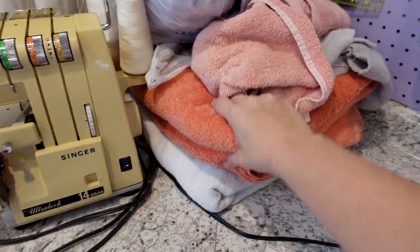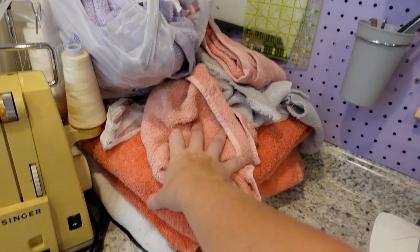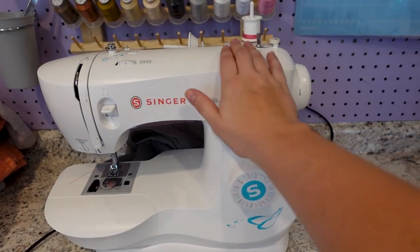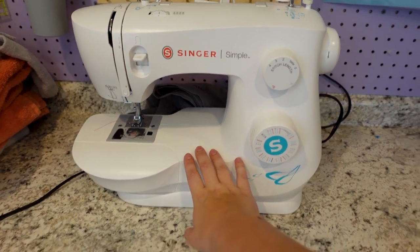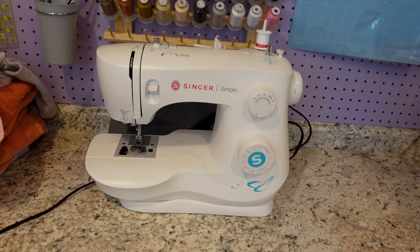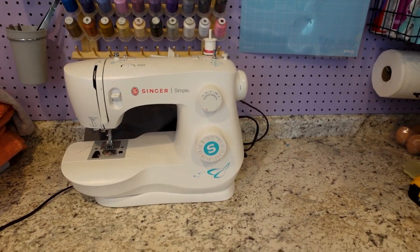Next to that I have some towels set aside — I'll be making some hooded towels for my friends who are expecting their first child. And then my Singer Simple, you guys have seen him. He's my tried and true baby, just sitting over here taking a much-needed vacation. He's taking his vacation because I'll show you guys in a minute — I have my new sewing machine.